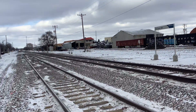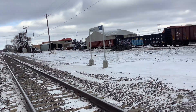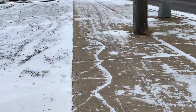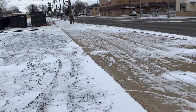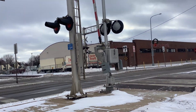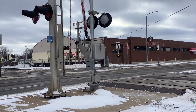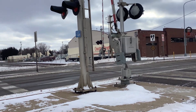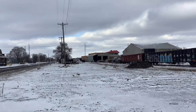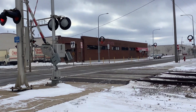Alright guys, we have an eastbound train coming. It's green for this track and it's going to be on this side since it's on this track. There it comes. Down go the gates.